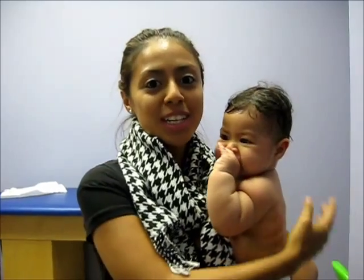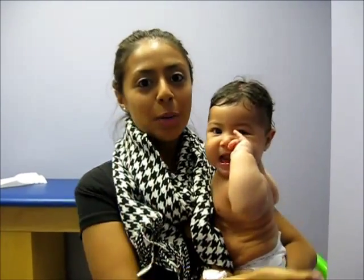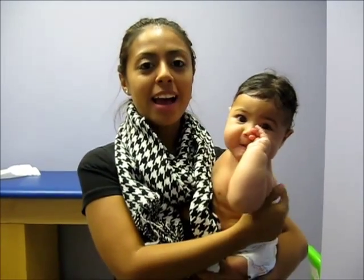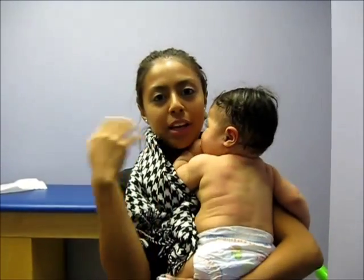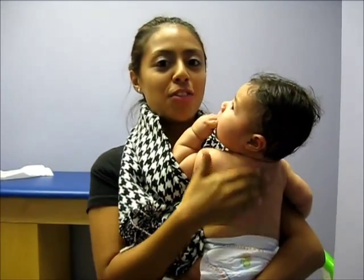Hey guys, so today is November 4th, 2013, and we are here at Cranial Technologies. We are here because today Annalie is going to be getting measured for her helmet for her flat head.